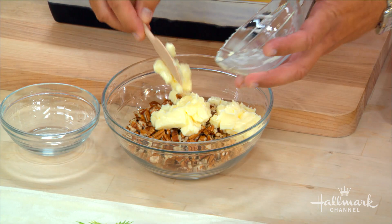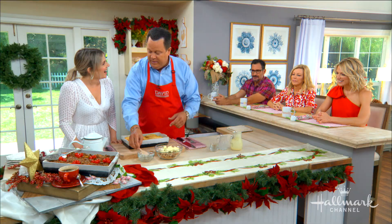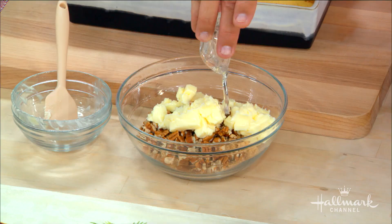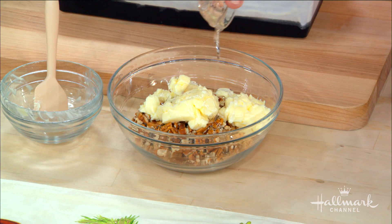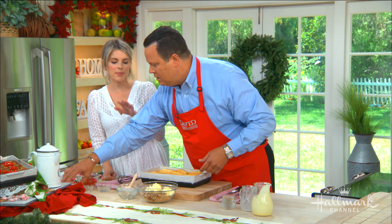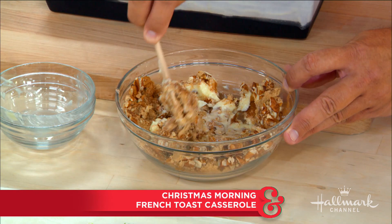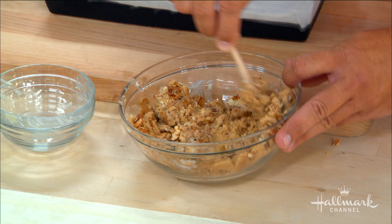Then we're going to put in some room temperature butter, then a little white corn syrup — this helps bind it together. Then again, cinnamon and nutmeg. You could use different nuts, but pecans really scream Christmas. Get in here and give this a little turn. Look at that — it turns into almost like a streusel topping because the butter reacts with the brown sugar. Then we're going to top the casserole with this before it goes in the oven.